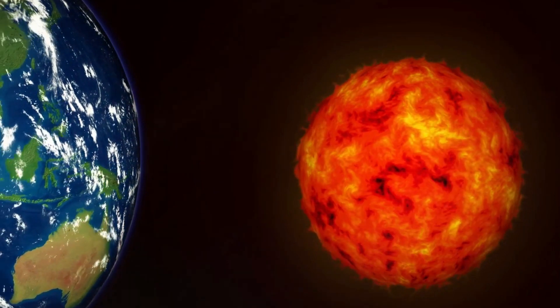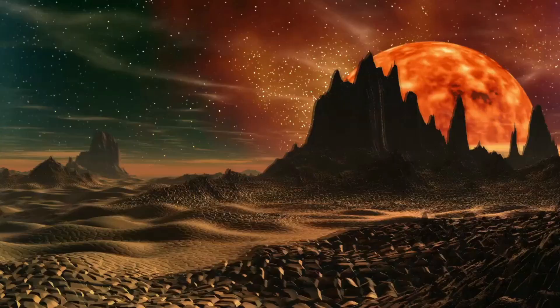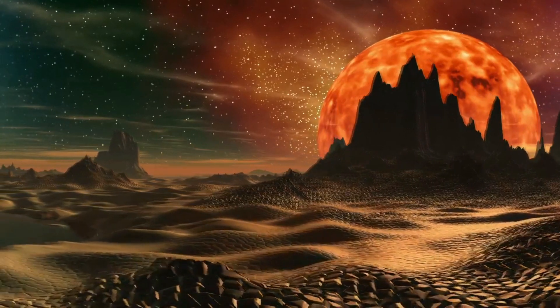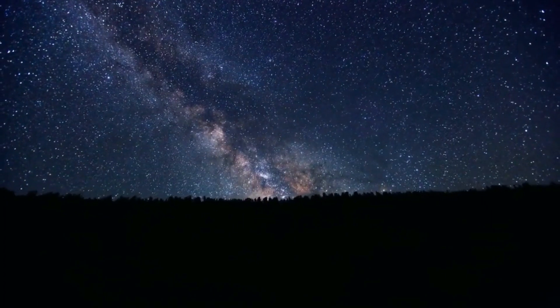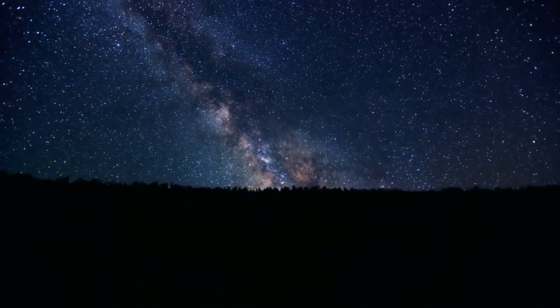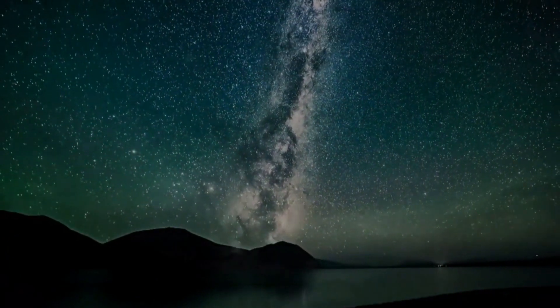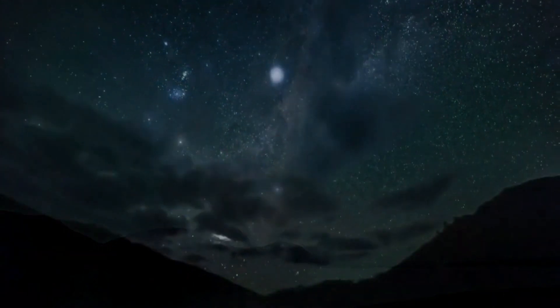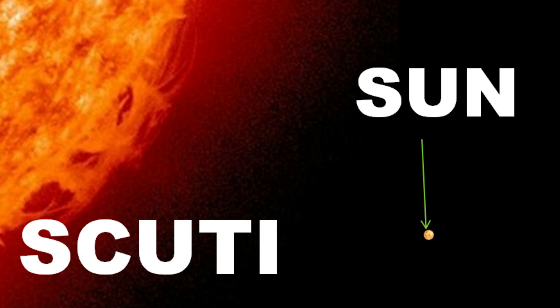Our sun may appear to be the largest star to us as it is closest from the Earth. But you should know that the sun is a quite average sized star in the universe in comparison to other trillions of stars in the universe. The size of our sun is negligible if we compare it to the size of this star.